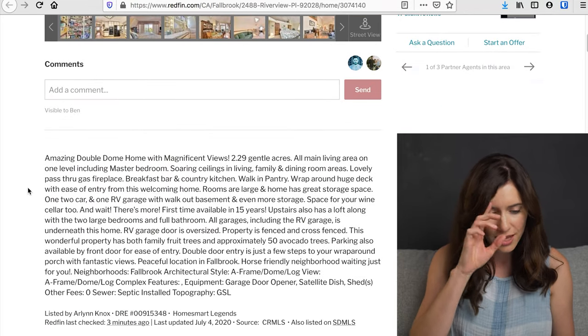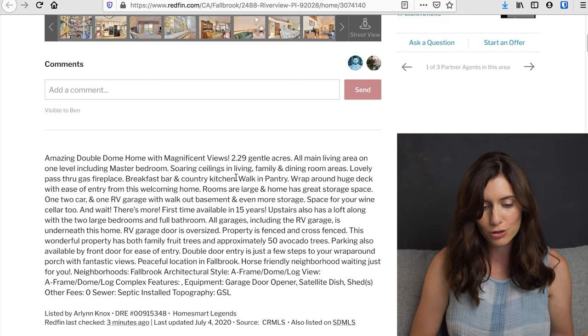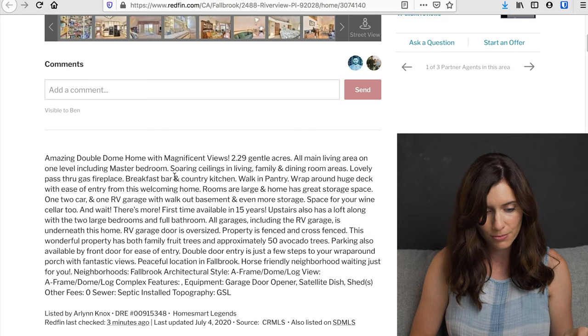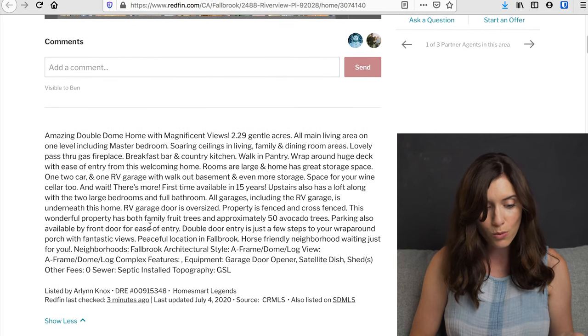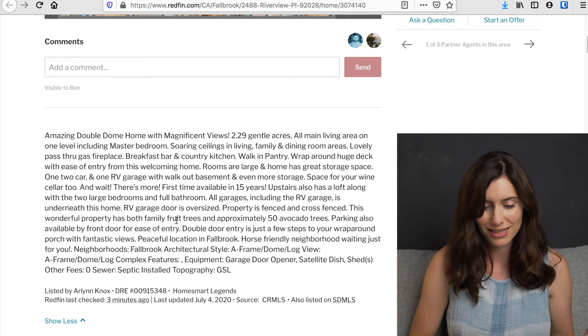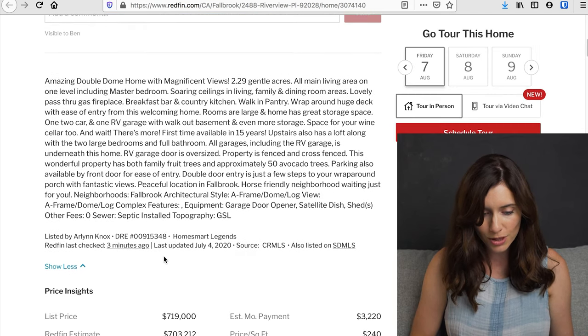So it's actually a double dome home. It has 2.2 acres. The main living area is on one level, including the master bedroom, with soaring ceilings and a wraparound huge deck. And this wonderful property has both family fruit trees and approximately 50 avocado trees — like you could sell your own avocados, which is amazing. Tons of parking too.